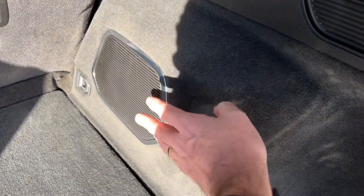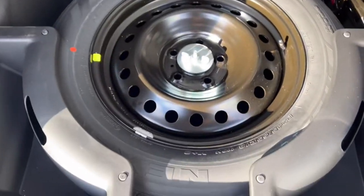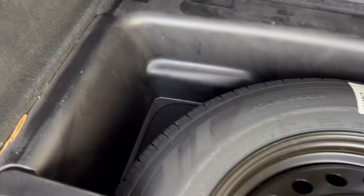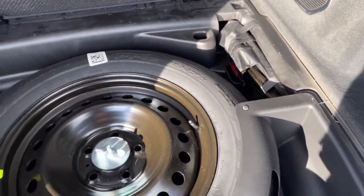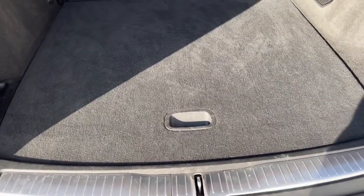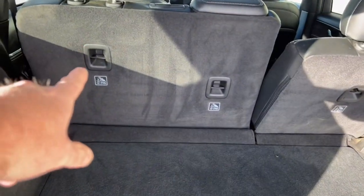There's a subwoofer built in for extra bass. Underneath there's a full-size spare tire and storage bins on both sides of the wheel as well as a little cubby up front. That's where your jack and tire iron are, but it's also a great place to store a roadside safety kit, extra work gloves, or anything you want handy when you need it.